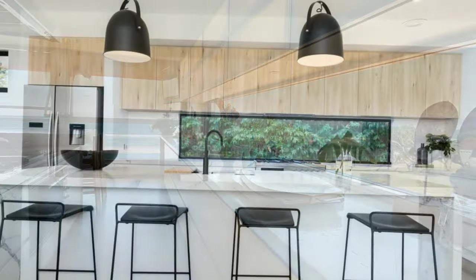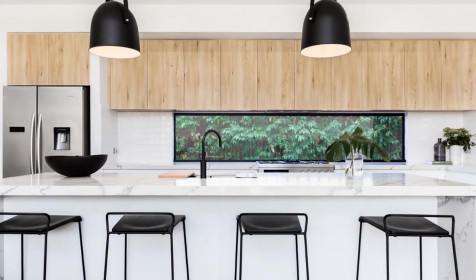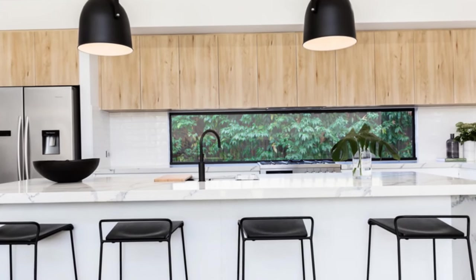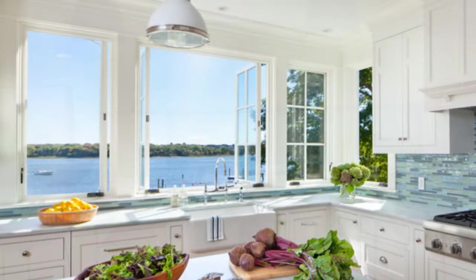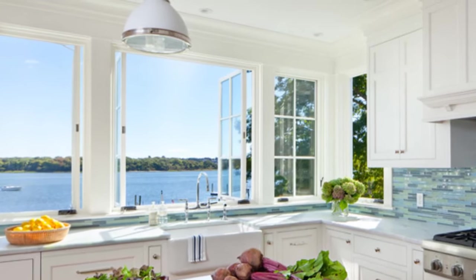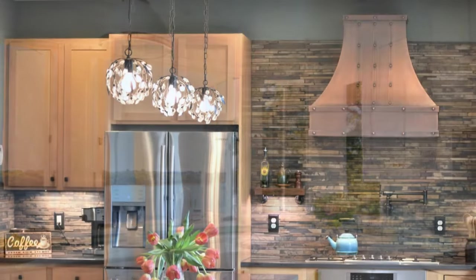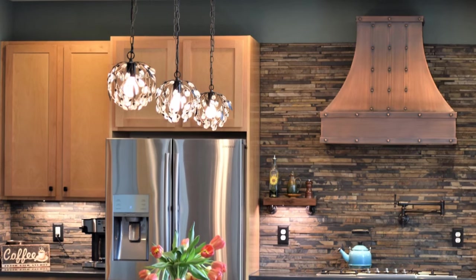7. Consideration of privacy and sunlight. While maximizing views is important, it's also essential to consider factors such as privacy and sunlight control. Depending on the location and orientation of the kitchen, you may need to incorporate window treatments or shading devices to mitigate glare and maintain privacy without compromising the view.